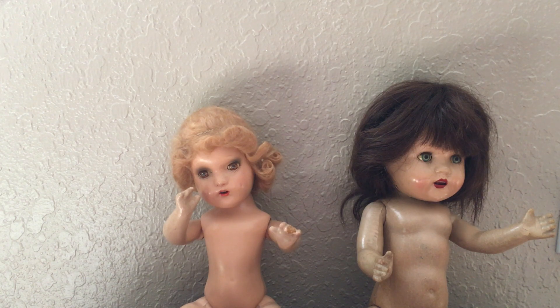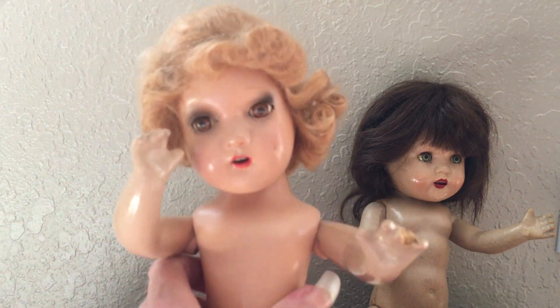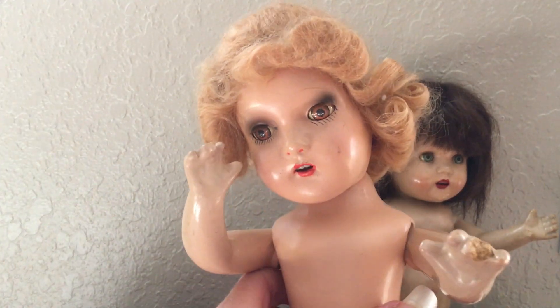I usually try not to purchase composition dolls from the flea market because there could be some underlying issues with them. But they came just as they are, so I was able to see all the issues right away. The one thing that really stood out to me is their composition — this one is in really good condition — and they both have tin eyes.